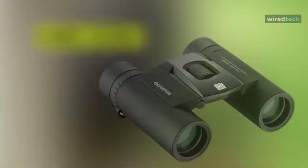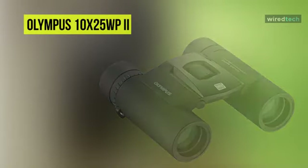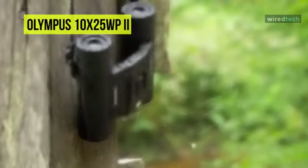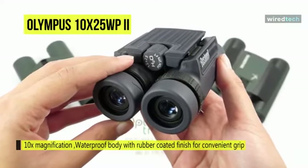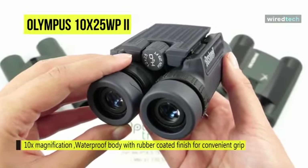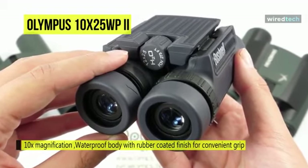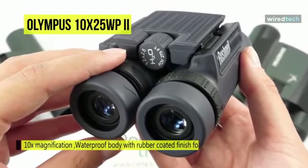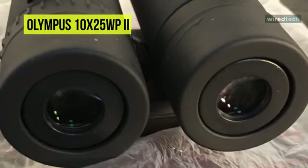The Olympus 10x25 WP2 is a compact waterproof sports binocular that comes with high-quality optics. It provides outstanding performance and design for outdoor enthusiasts who love to watch the landscape during activities like trekking, hiking, and boating. This roof prism model features fully multi-coated optics with phase-corrected BAK4 prisms, which boost light transmission even in lower light environments.